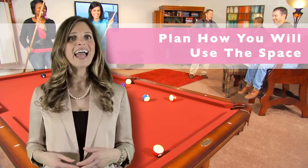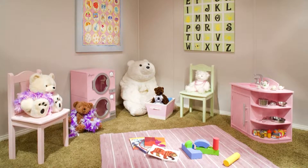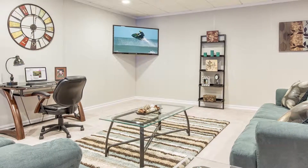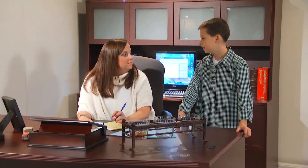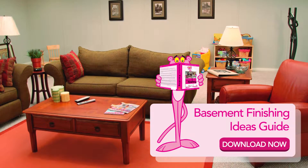First, you need to plan how you will use your new living space. Whether you want a family room, you just need an extra bedroom, or a new play area for the kids, deciding how your family will use the space is important. Take a moment to download our free basement finishing ideas guide.